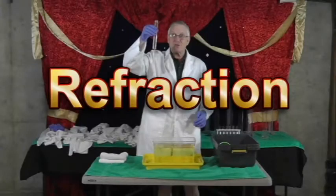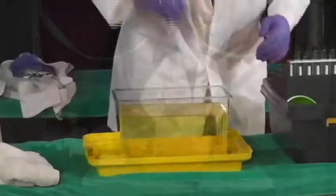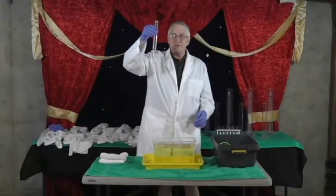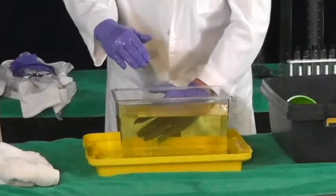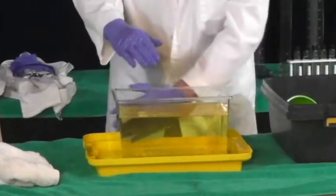Our first experiment is about how our eyes see. We see glass because it reflects light, but it also refracts or bends light. This is called refraction. Every material has a refraction index.